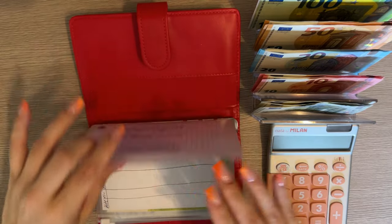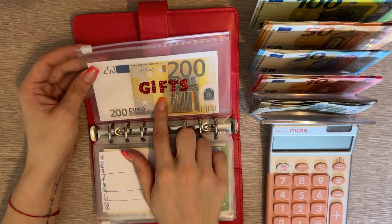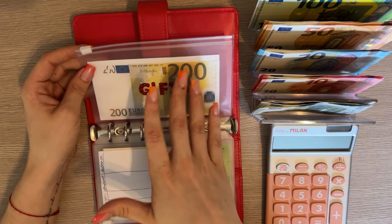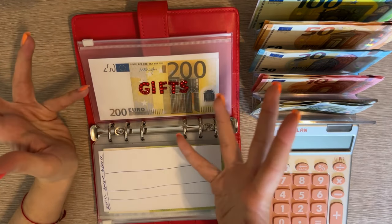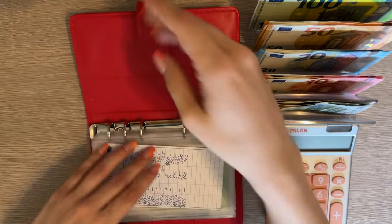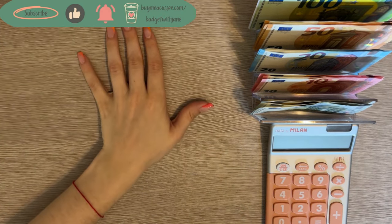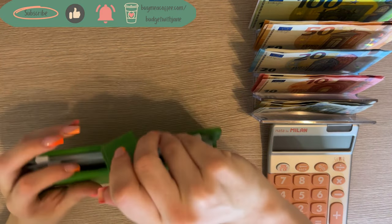Gifts is not going to get anything. It had 300 in here but I transferred 100 from here to taxes because I don't see any big unexpected gifts coming up, so I thought 200 is a good enough buffer. I already have my birthdays envelope and my holidays envelope.